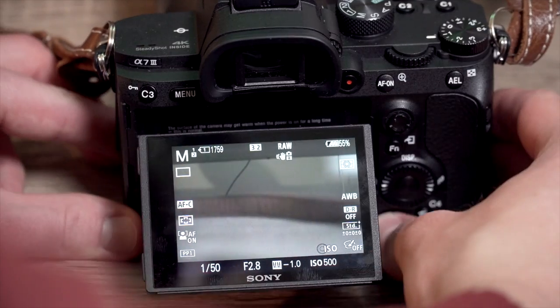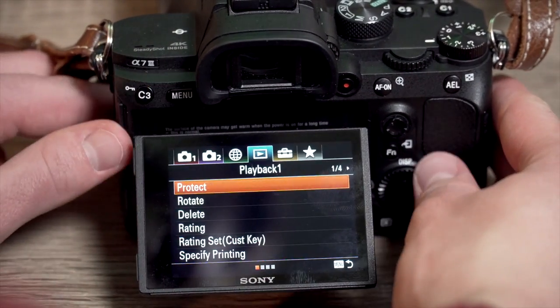The screen is 921,600 dots, which is not that great but it gets the job done. It's not a flip screen — it's a tilt screen, so it does not flip all the way out like the Sony a7C, which you are missing out on if you're a vlogger. It has a max shutter of 1/8000 and it shoots 10 frames per second, which is amazing for shooting sports or animals because they're fast moving. The Canon RP only shoots three frames per second, so for the price it's amazing.